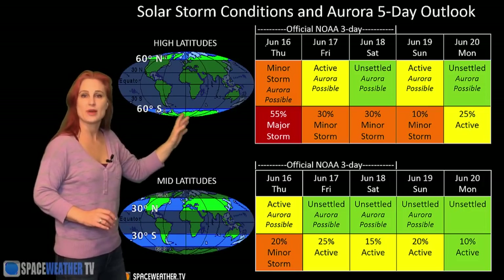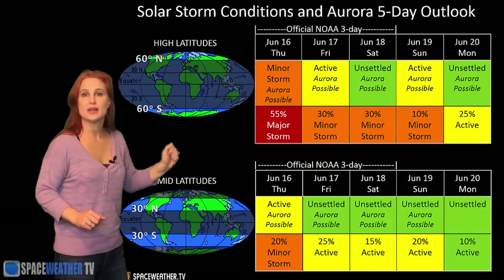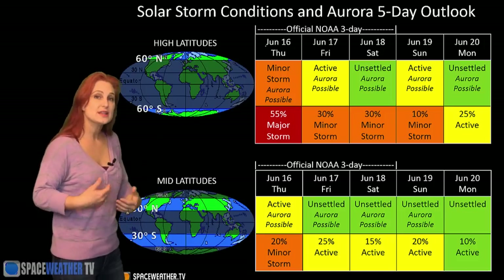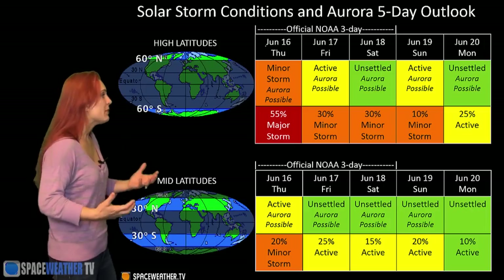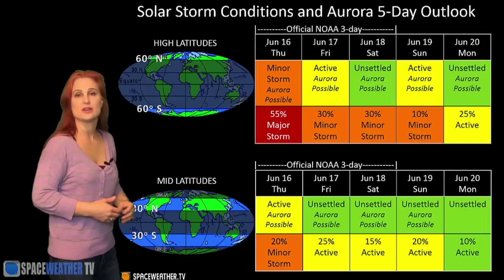Things should then calm down right around the 18th, but it might pick back up again as we get the wake of a solar storm that isn't going to hit Earth, but it's kind of going to sideswipe us. So we might see a little bit of activity starting again on the 19th.